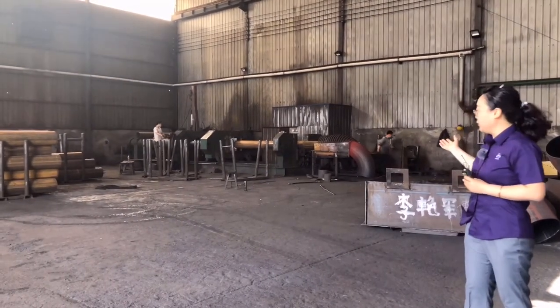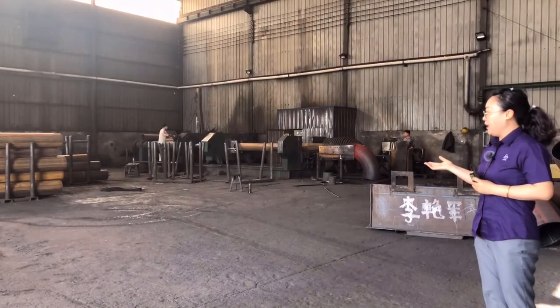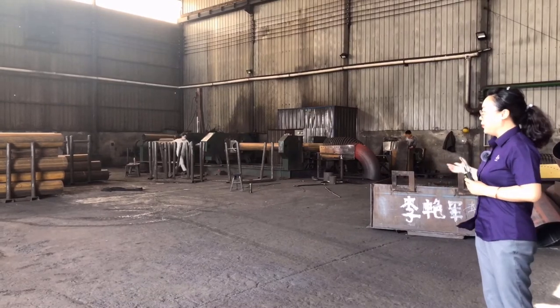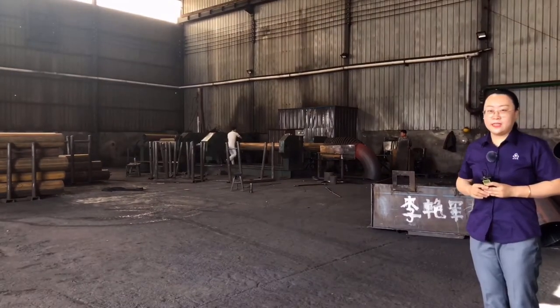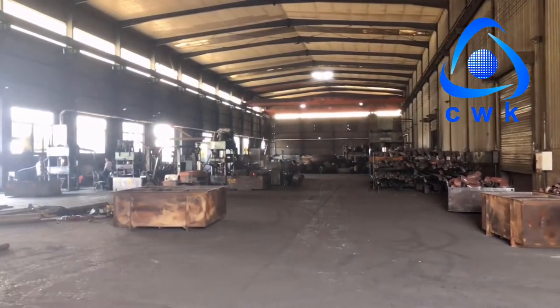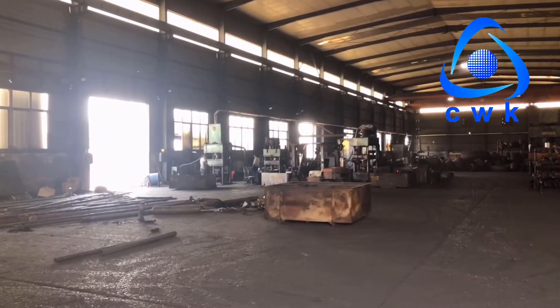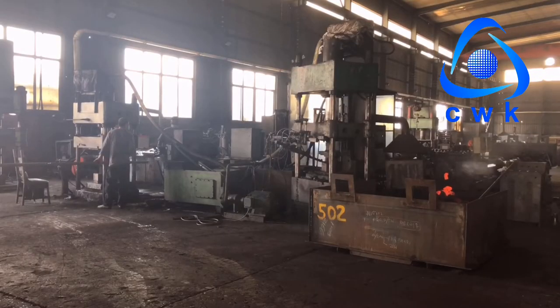This is the equipment to produce the bevel. First, we will heat it and push the raw material into the mold. After pushing, the bevel is formed, but the appearance size has some tolerance. We need to do a second forming. After this, the appearance size can meet the standard requirements.